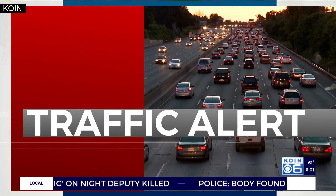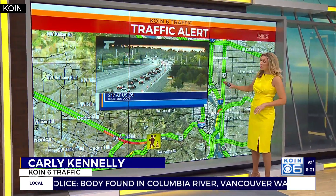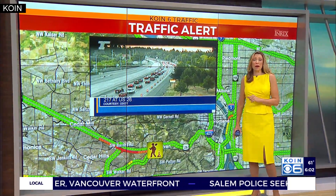Carly here. Road work is causing a problem for drivers on the west side. Check out 26 here — this is eastbound backed up right now at 217. It's because of road work that was happening overnight.